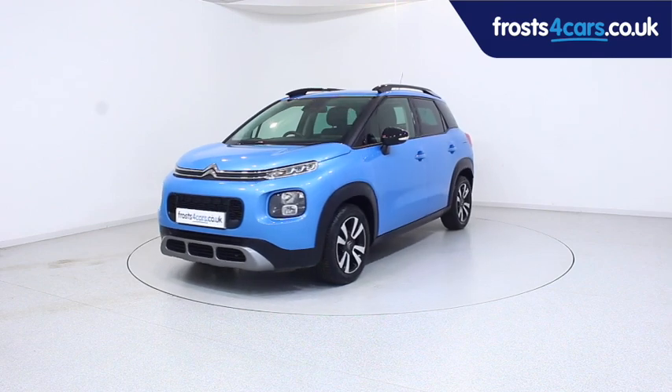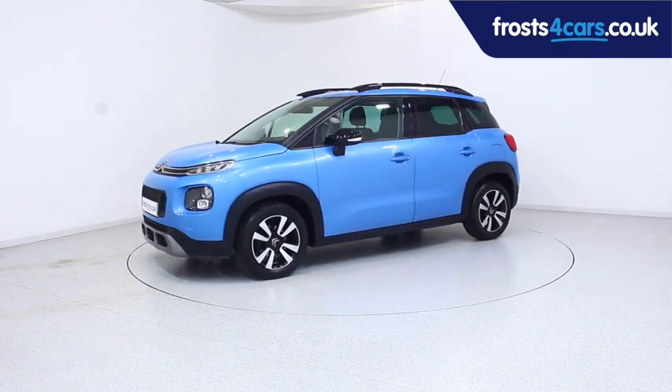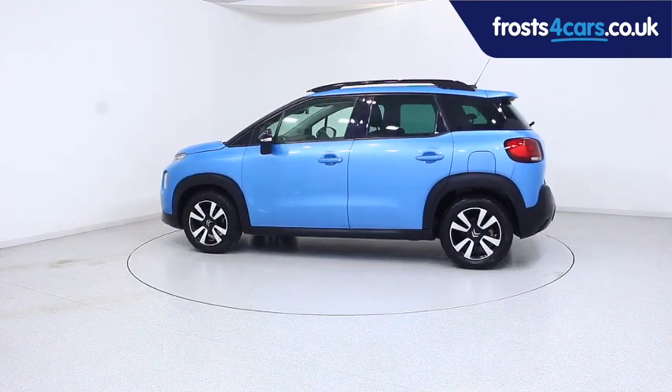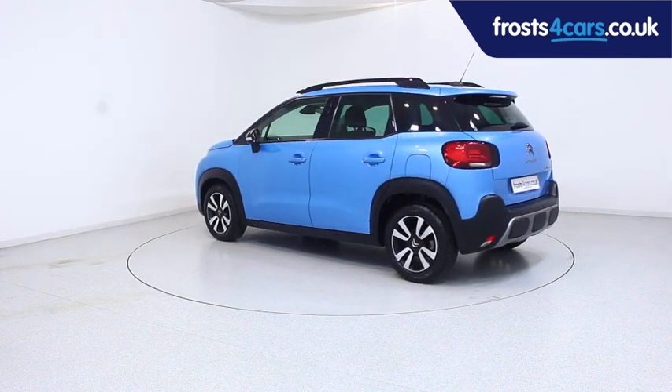Ready for you to view, try and drive away the very same day. This Citroen has been through our extensive mechanical and preparation process to ensure it's in perfect condition.